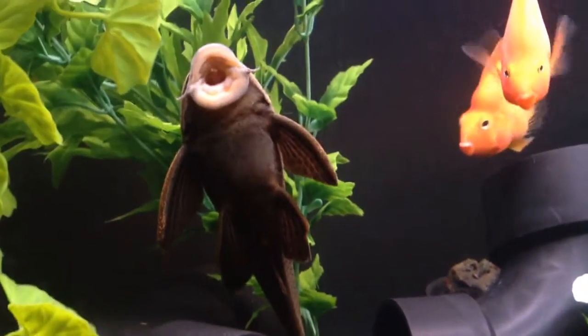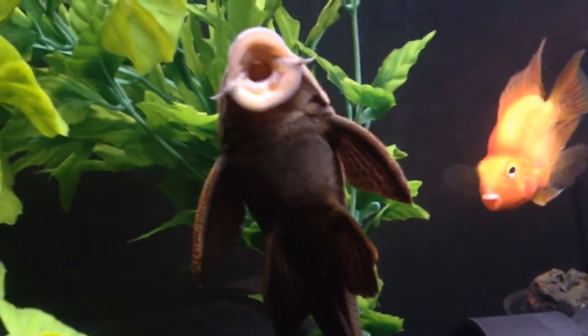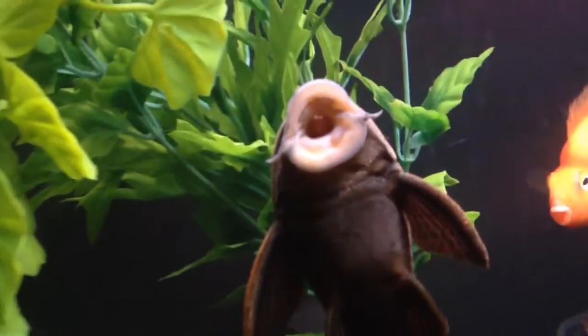They need a pretty big tank, and these things are pretty awesome because they're almost like prehistoric, and their skin has like an armor to it.